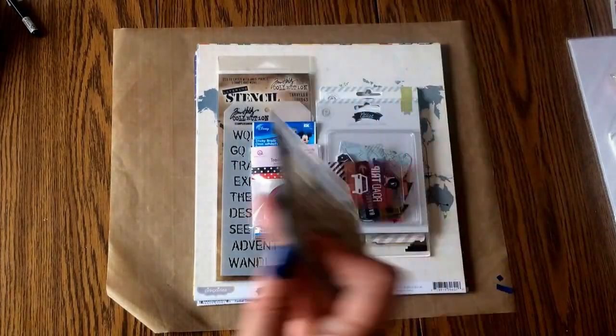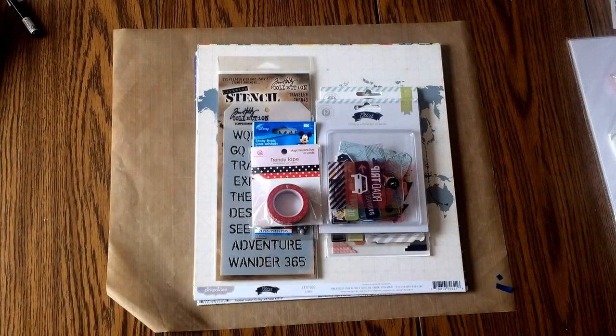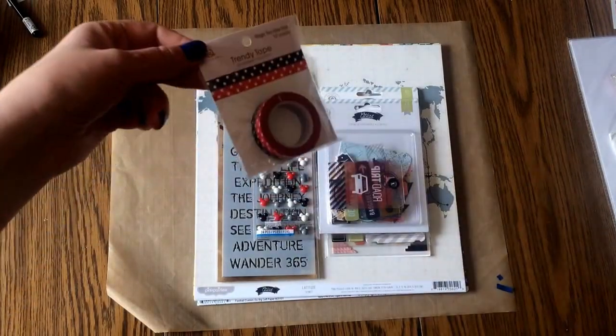Nothing was on sale. That's the thing about when you do Michaels and stuff — things are on sale or you have coupons. There was no sales, no coupons, but I felt kind of good. I spent about $65 but I felt kind of good supporting a local store, and up there they don't have any competition like Michaels or anything. That's over an hour and a half away from them.